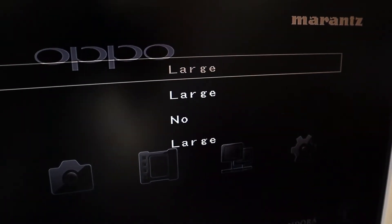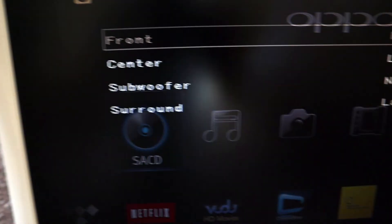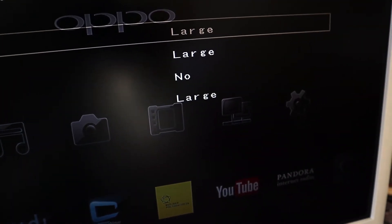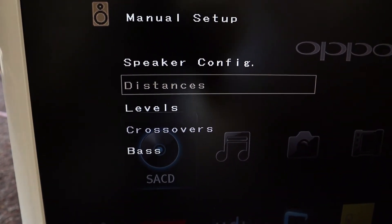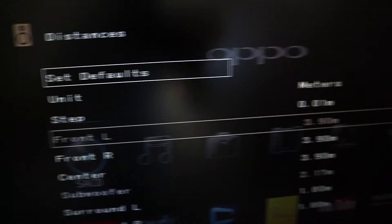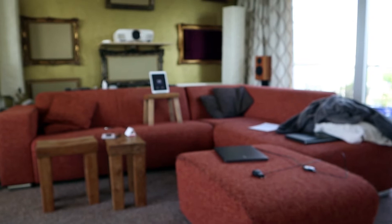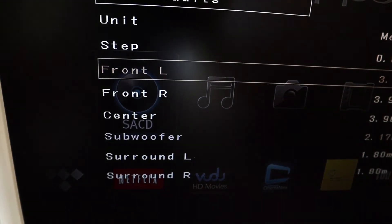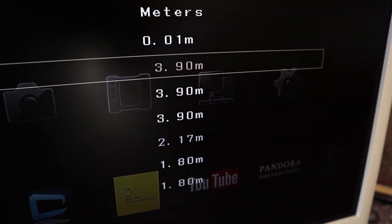In the speaker configuration the fronts are set to large, the center is large. At this moment I don't have a subwoofer connected, so no subwoofer, and the surrounds are large. From there you go to distances. What you want to do is measure all loudspeakers — the distance to your listening position — and enter it in the menu. Front left, front right, and front center are about 3 meters 90 centimeters away.